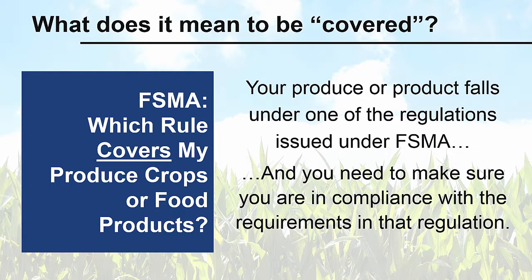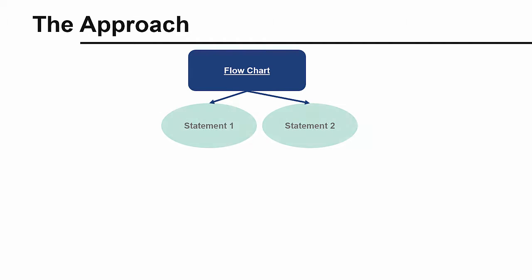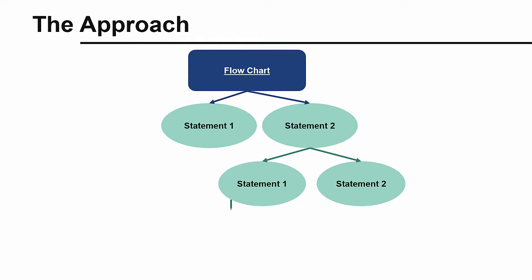In some cases, those covered under the regulations are eligible for exemptions to the rules, which we'll go over later. We'll use a series of flowcharts to help you figure out which rule you are covered under. We'll present you with some statements, and depending on which statement you agree with, you will move to the next set of statements until you determine your FSMA status.